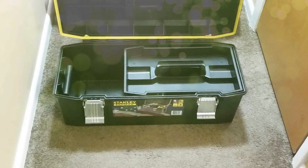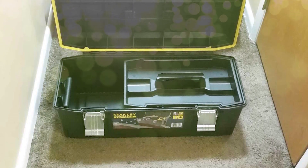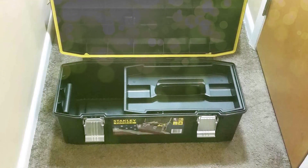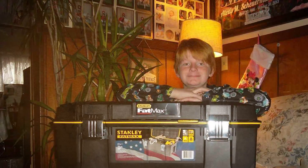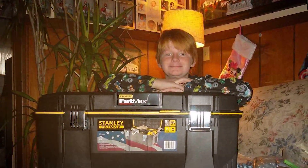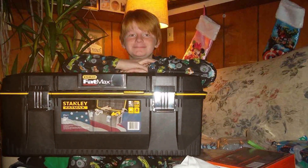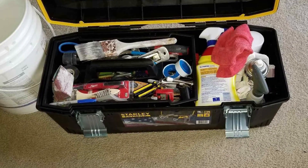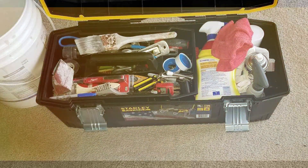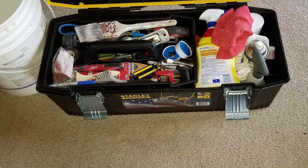Inside, you'll find a removable tray for smaller items and compartments for organizing screws, nails, or other tiny components. The deep bottom compartment is perfect for housing larger power tools and bulkier equipment. What sets this toolbox apart is its durability — it can handle the rigors of a busy workshop, construction site, or garage, and the top lid with a V-groove enables you to cut materials with ease. Plus, its rust-resistant metal latches ensure long-lasting use.